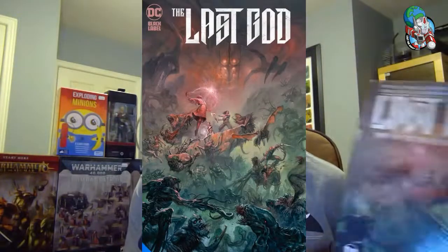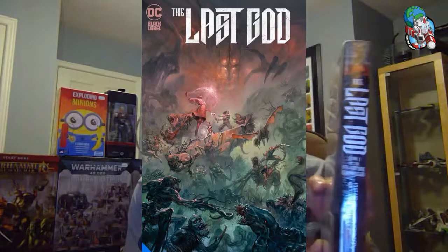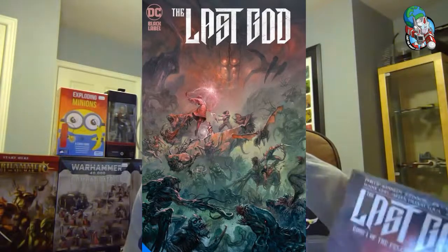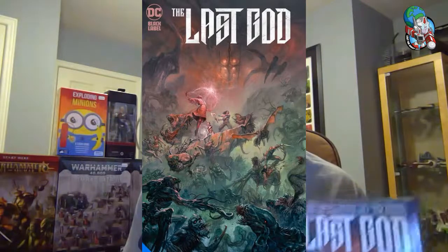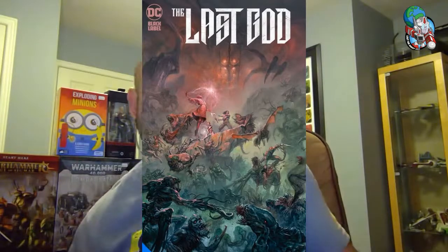Last but certainly not least on the graphic novel front, another Black Label book — and this one is brand new. This is The Last God, Book One, and it is thick — it was a long series. It's kind of fantasy with a little bit of sci-fi elements, with really cool art and a great story. If you kind of like that Conan vibe or even something like Cull, you definitely want to check out The Last God.